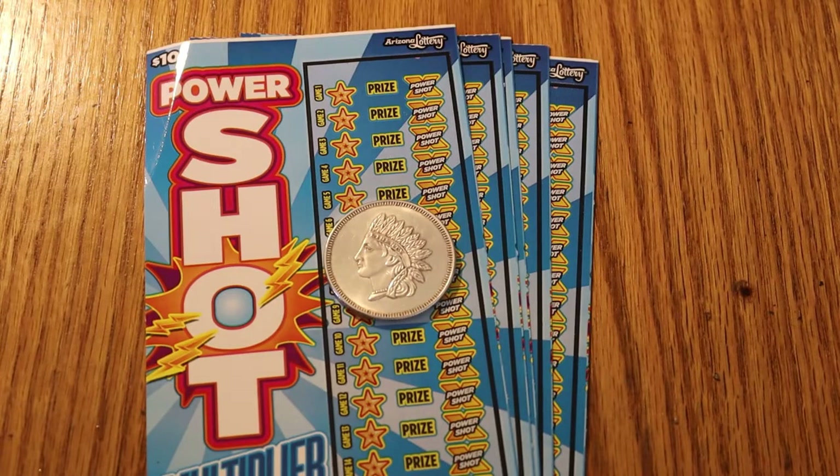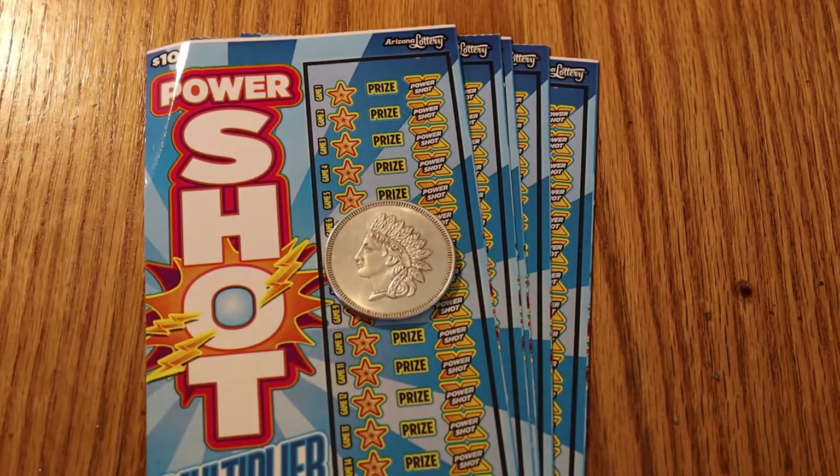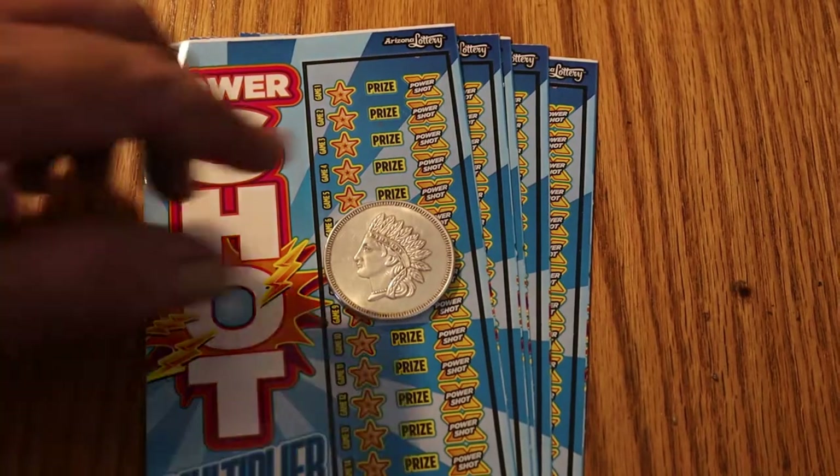It's a simple game. All you're looking for is a lightning bolt. If you find the lightning bolt, you get the prize and the multiplier, anywhere from 1 to 20. So we're starting with tickets 014 through 018, and the book number is 936269. The odds are 1 in 3.41. So without further ado, we'll commence.